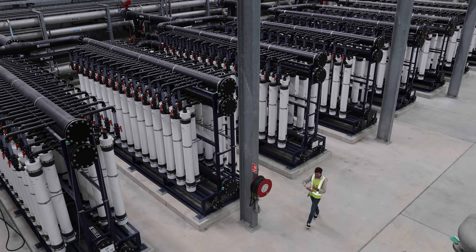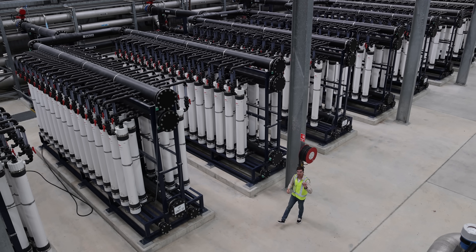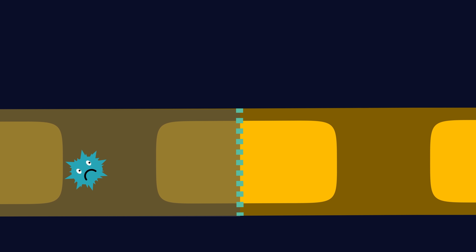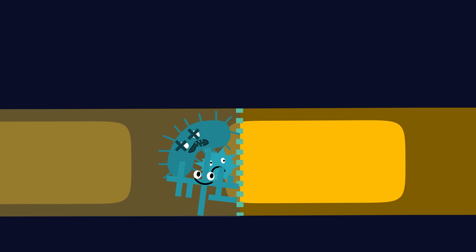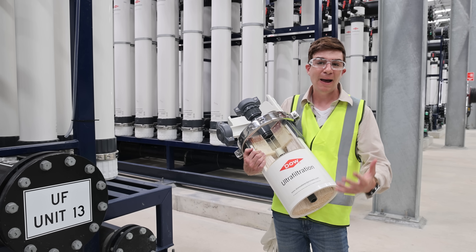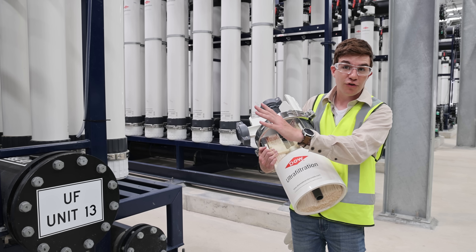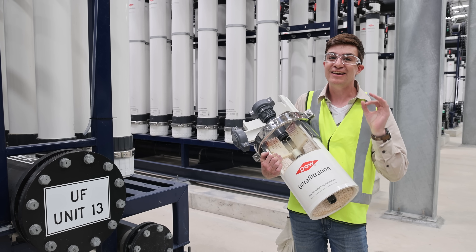By this stage we've already removed most of the contaminants and sent the water through a number of filters to remove all the big stuff that still remains. Here though is where things get pretty serious — this is ultrafiltration. We force the water through holes 0.03 microns in diameter, which removes any of the organic contaminants like bacteria and viruses. To get it to work at scale, we use tubes 2 metres long and pepper them with millions of these holes. We then bundle 10,000 of the tubes together and pack them inside one of these cylinders. With 500 cylinders working in parallel, we can produce 1,600 litres of water every single second.